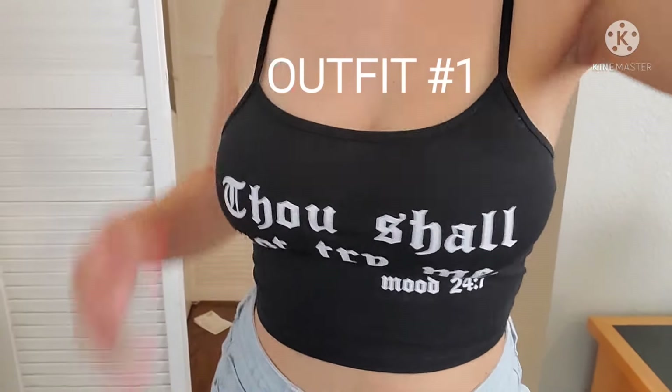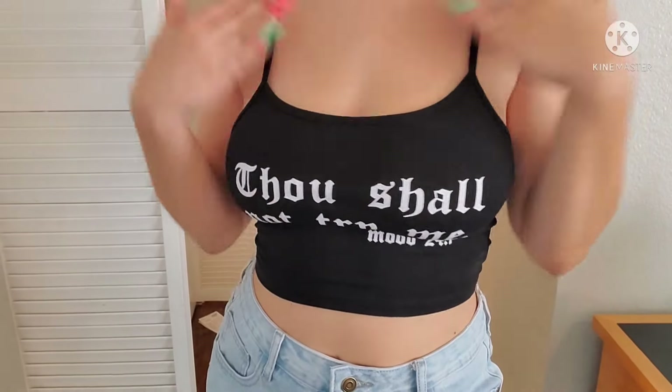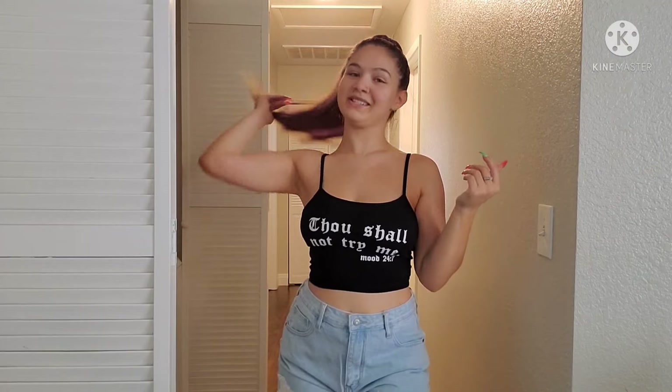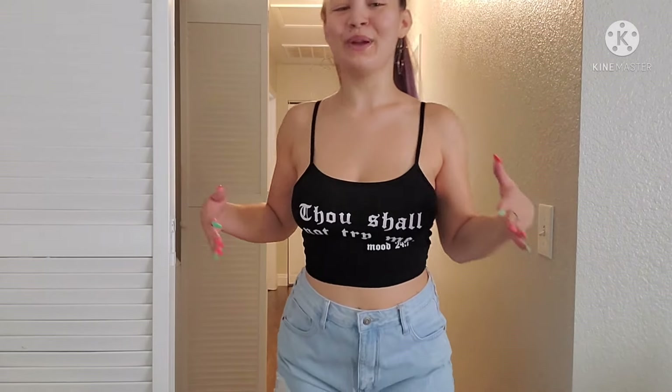Here we are in outfit number one. The top says 'Thou shall not try me — mood 24/7.' As you can notice my hair is in a different style and the light is a little different. I said in my intro I was going out to brunch with my best friend — brunch equals bottomless mimosas — and things got a little crazy. I didn't record the rest of my video last weekend like I was meant to, but I'm back today and I'm really excited.